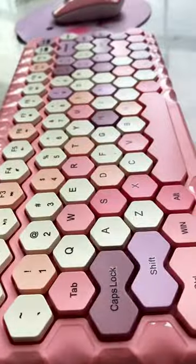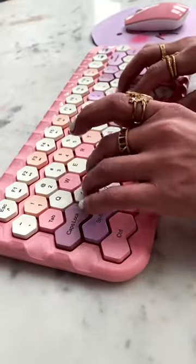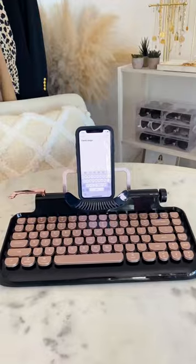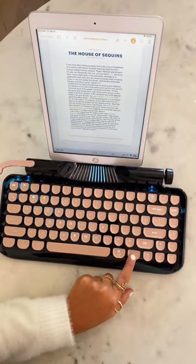Next, this honeycomb keyboard and mouse that is a fun addition to any workspace. Lastly, this old-school mechanical keyboard typewriter with retro-sounding keys. It can also connect to your phone and has a light-show setting.